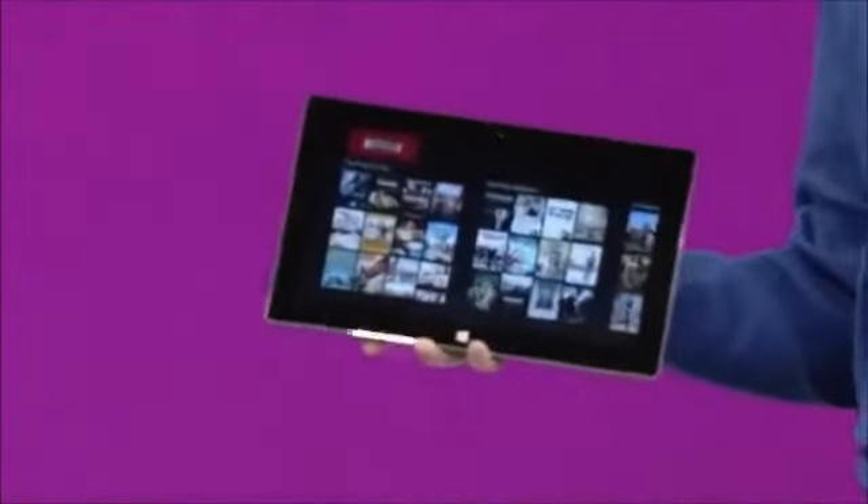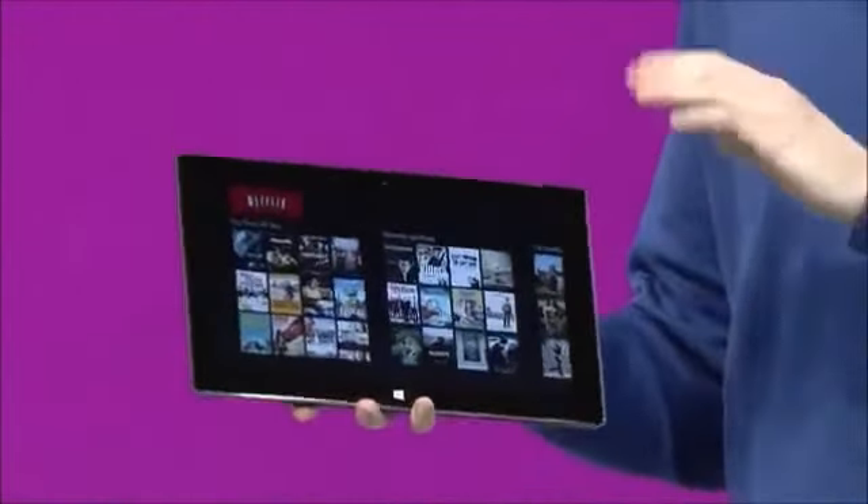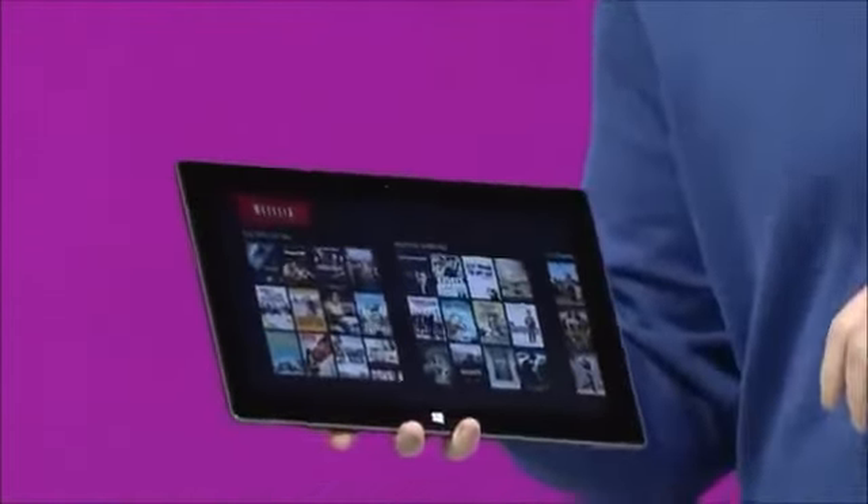Surface works great for entertainment. In fact, I'm going to show here for the first time a very exciting new application — this is the Netflix application designed specifically for Windows 8. With the widescreen display, you get thirty percent more viewing area and no banding or letterboxing like you'd traditionally see.